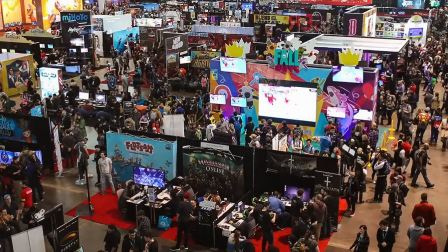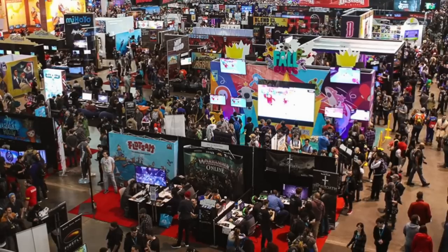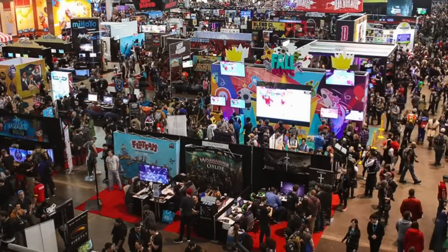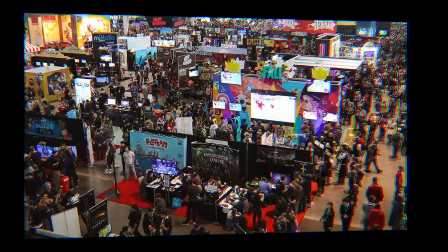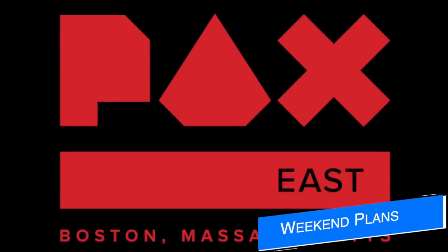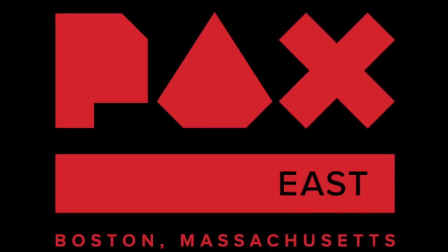I'll be rolling in tomorrow — if you're in the Boston area, swing by! It's a big weekend in the world of Farming Simulator in the United States. I will be at that PAX East event on Friday, Saturday, and Sunday this weekend.